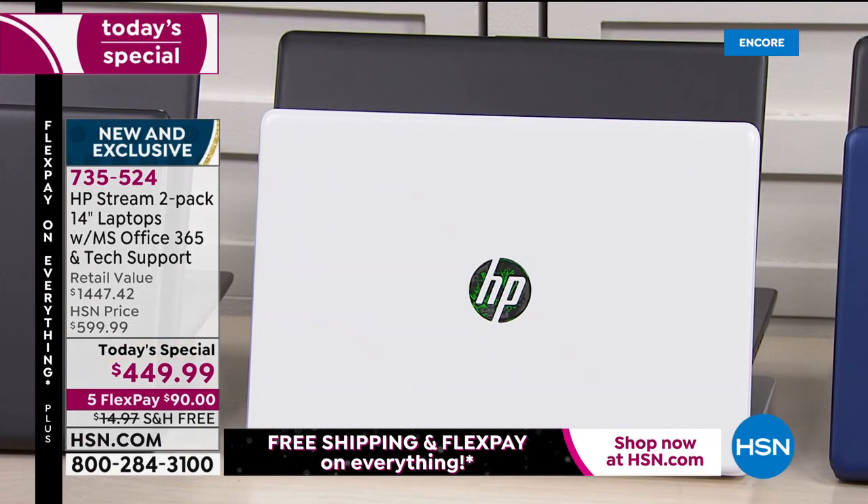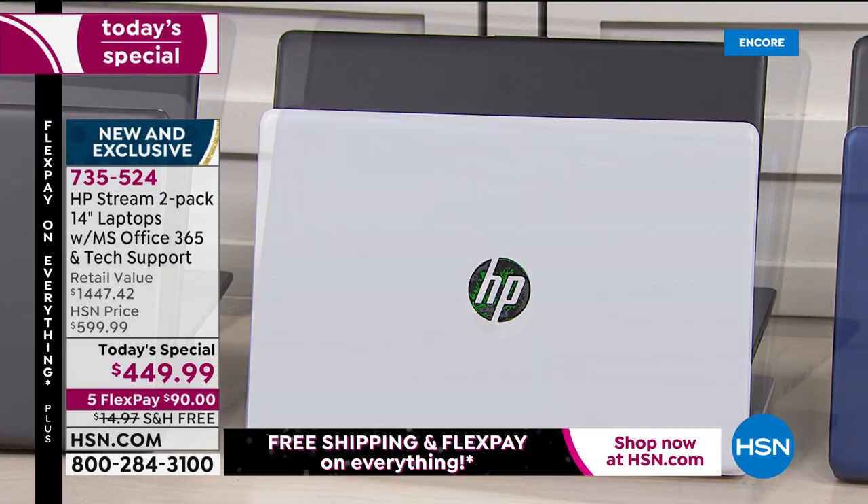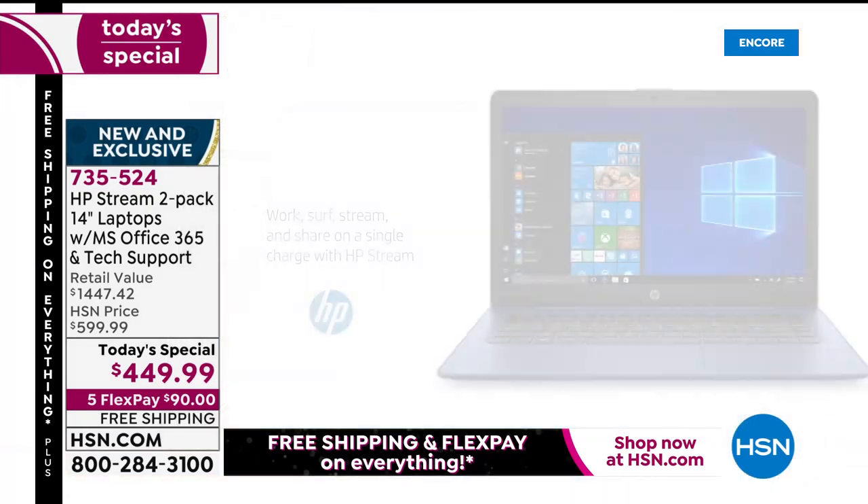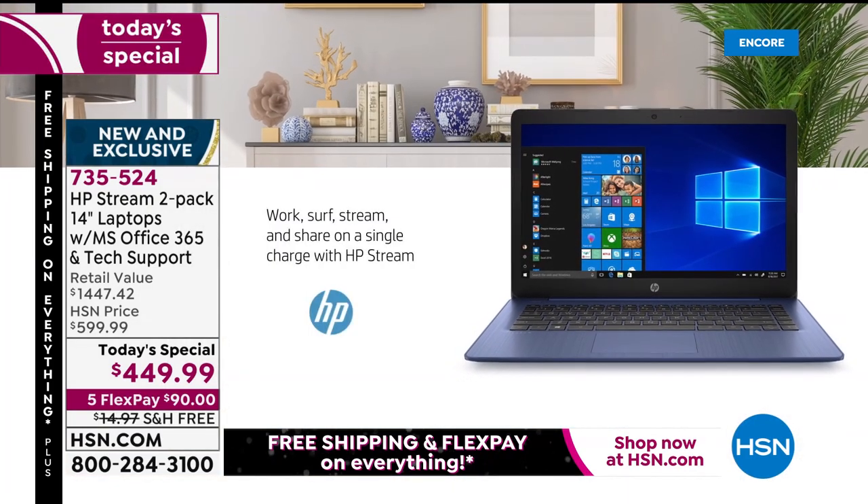Next to that we have our black-white — that's also very limited, fewer than 800 to go around. And then last but by no means least is our black-blue. Let's talk about the features. Let's talk about HP, the biggest brand in America today when we look at great Windows PCs.